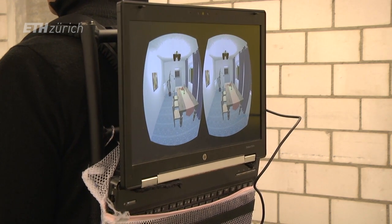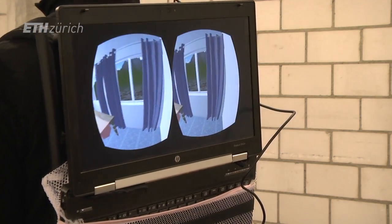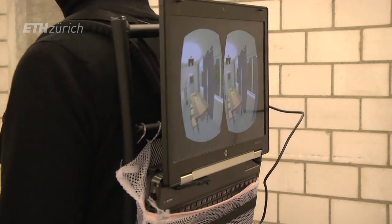The third component is the computer, which can calculate the position of the user's head, renders the scene, and projects it back to the user on the head-mounted display.